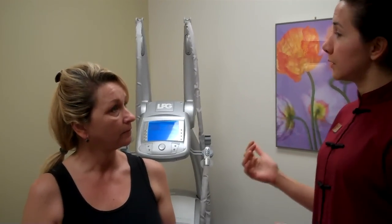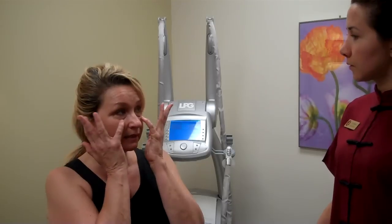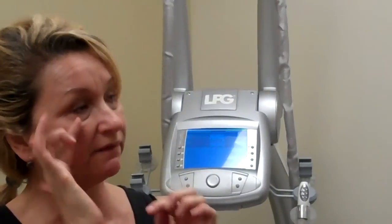Is there anything in particular about your skin that's bothering you that you want to focus on? Yes, right under the eyes I get a little puffy — underneath is sunken but puffy, the lids are dropping a little, and the jowls. The jowl area seems to be falling more lately.